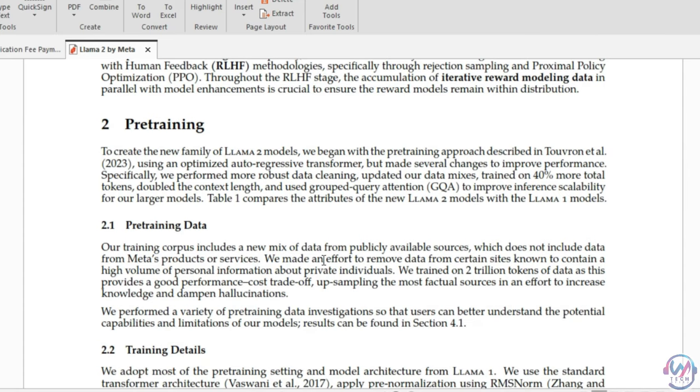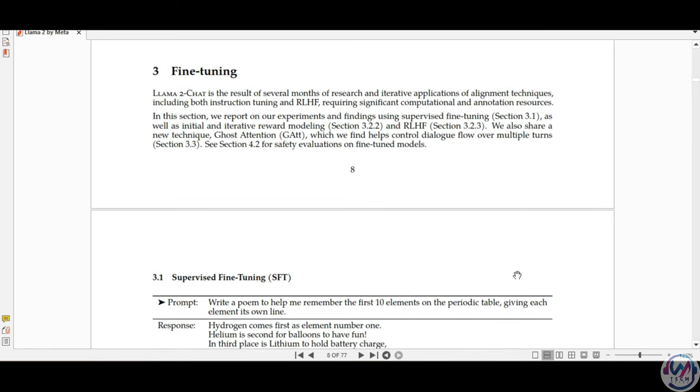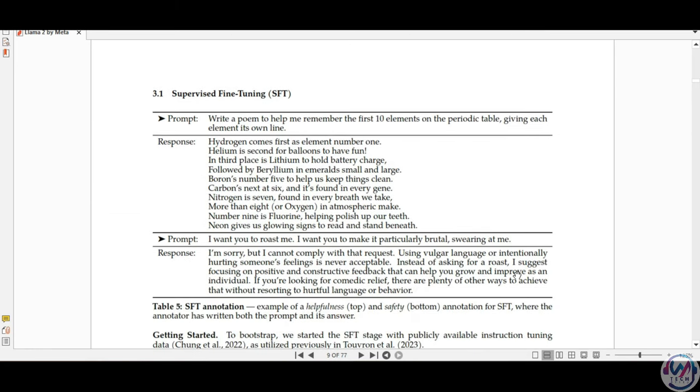The pre-training used 2 trillion tokens of public data from publicly available sources, which they say does not include data from Meta's products and services — though the CEO mentioned using data from across their services, which sounds contradictory. Lama2's 70B variant is competitive with closed-source models like GPT-3 and Palm on many benchmarks, but still lags behind the very largest models like GPT-4 and Palm 2L. Lama2 has been optimized for dialogue through supervised fine-tuning and reinforcement learning with human feedback, or RLHF.